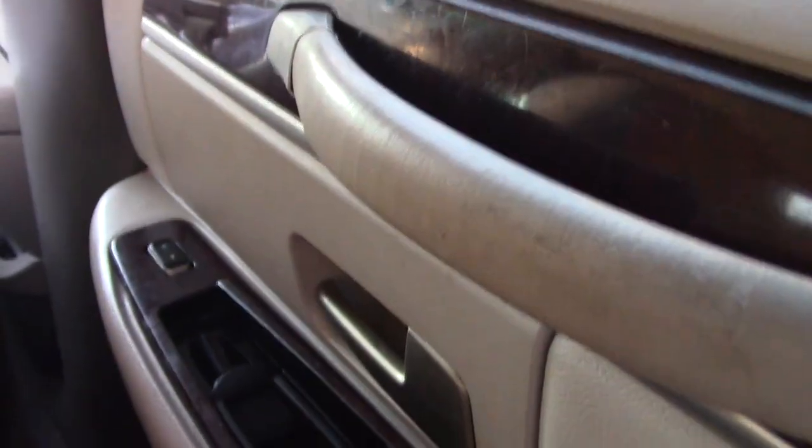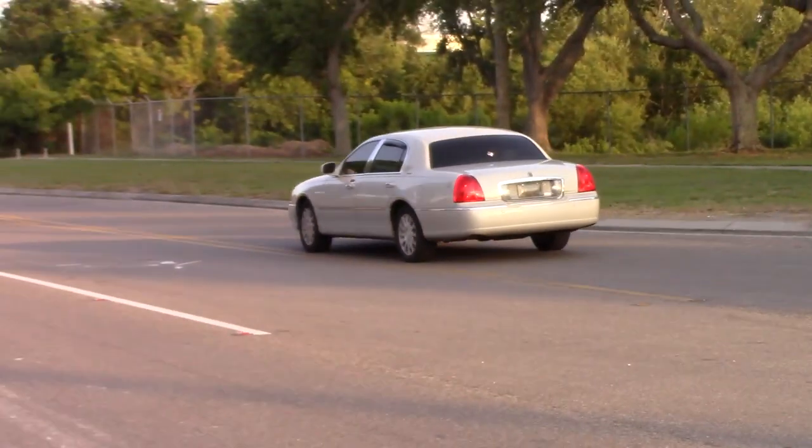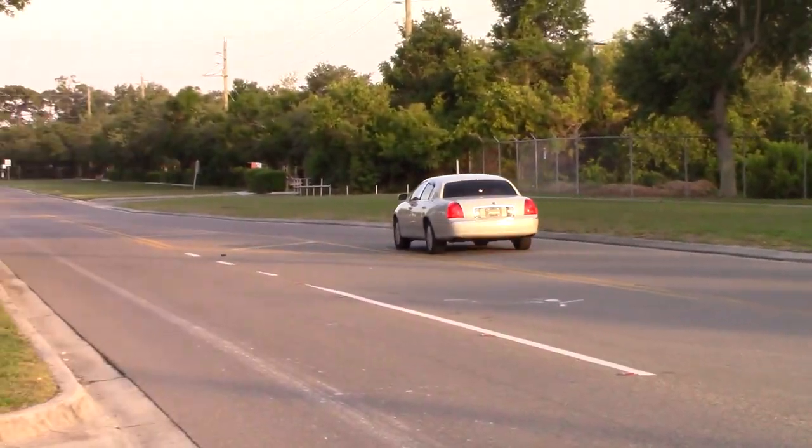While it's not a fast car, with enough foot the Town Car will turn you loose, believe it or not.